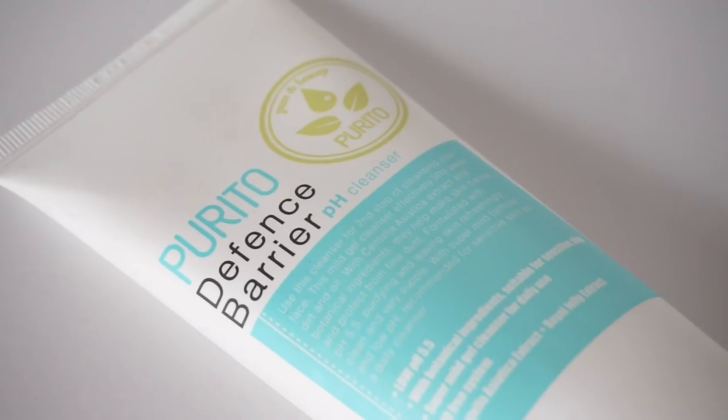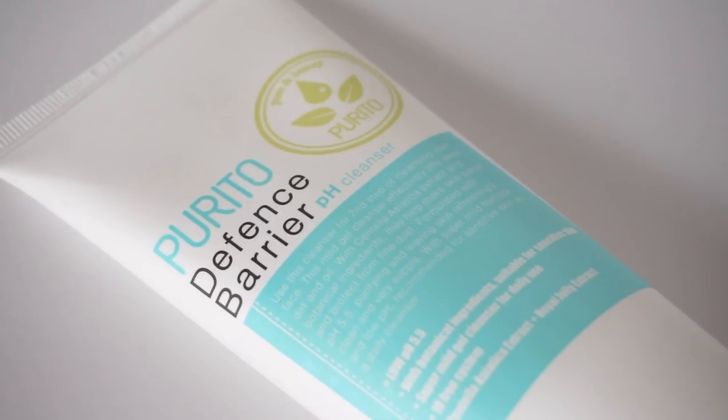One of the easiest ways to maintain pH is by using a low pH cleanser. There are quite a few choices in K-beauty, but one I really rely on time and time again is the Purito Defense Barrier pH Cleanser. This is a great cleanser that includes a touch of tea tree oil, which is really good for acne-prone skin with inflammation or redness. Unlike some tea tree products that go overboard and become astringent and drying, this is balanced out nicely with royal jelly, a really nice moisturizer. It maintains your skin's moisture levels and pH balance while providing anti-inflammatory benefits. This is a pH 5.5, the perfect ideal pH level for a low pH cleanser, and retails around $10 to $11.